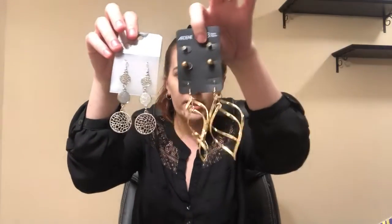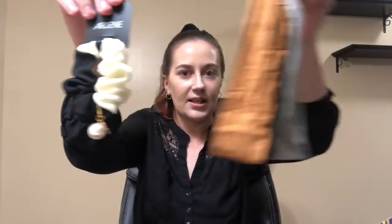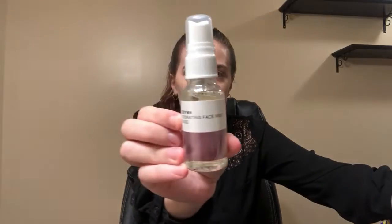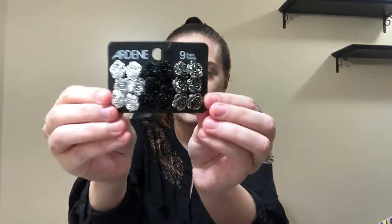Earrings, more earrings, earrings — this is never ending. Hair elastic, headbands, such pretty colors, especially for fall. Eyeliner, makeup sponge, body lotion, face masks, hair texture cream, bracelets, more earrings.